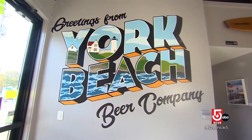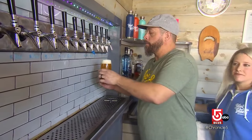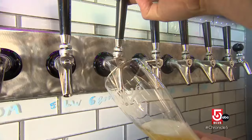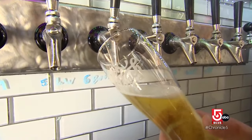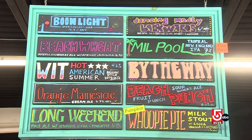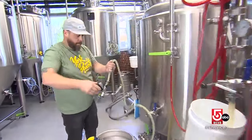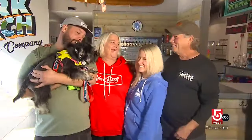For a taste of the community, stop by the York Beach Beer Company, says owner Dave Roland. We are a fully operational brewery. Everything that you drink here, we brew here from grain to glass, as they say. This local brewery offers a wide range of brews from IPAs to rich stouts, all made with love, because this business, after all, is a family affair.